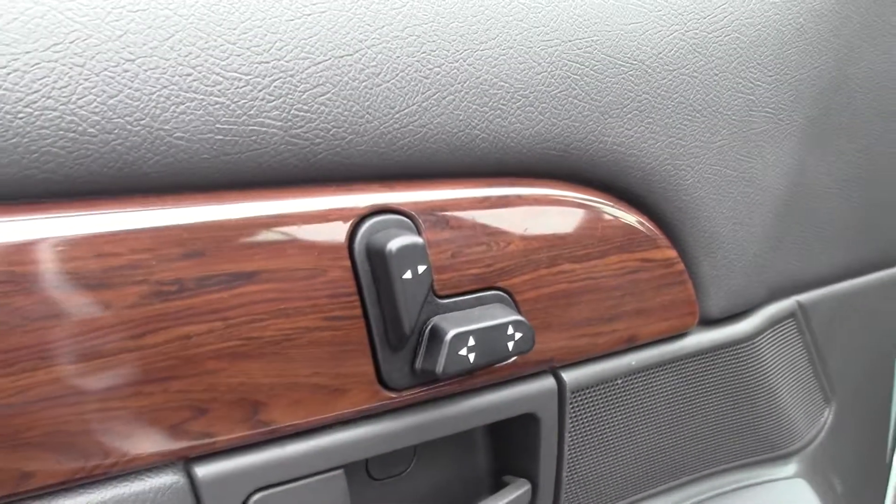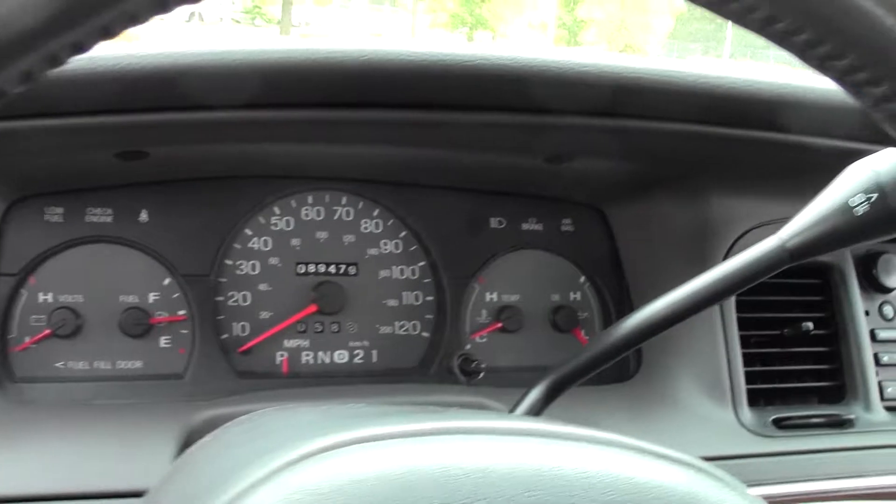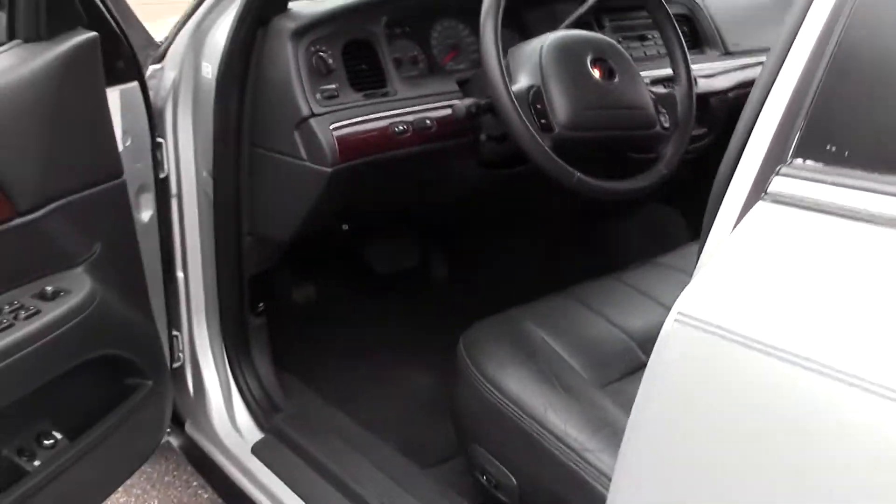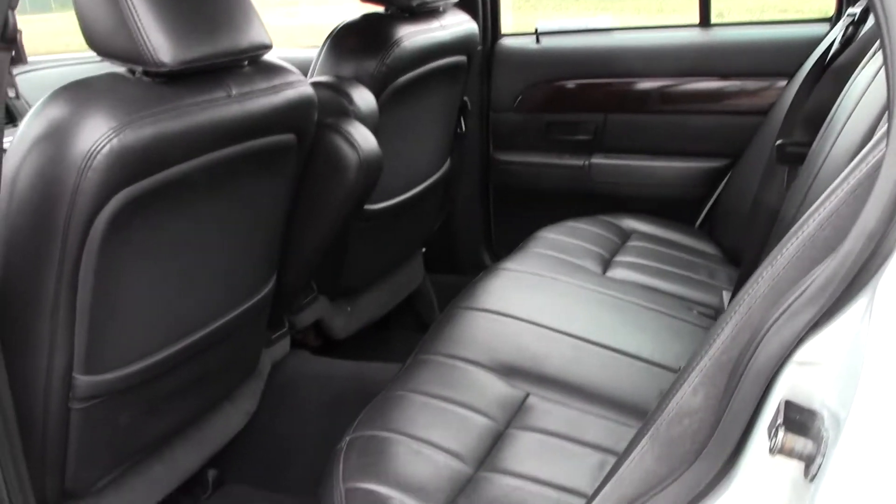Eight way power seats. There is some wearing on the leather. Here's a look at the passenger area.